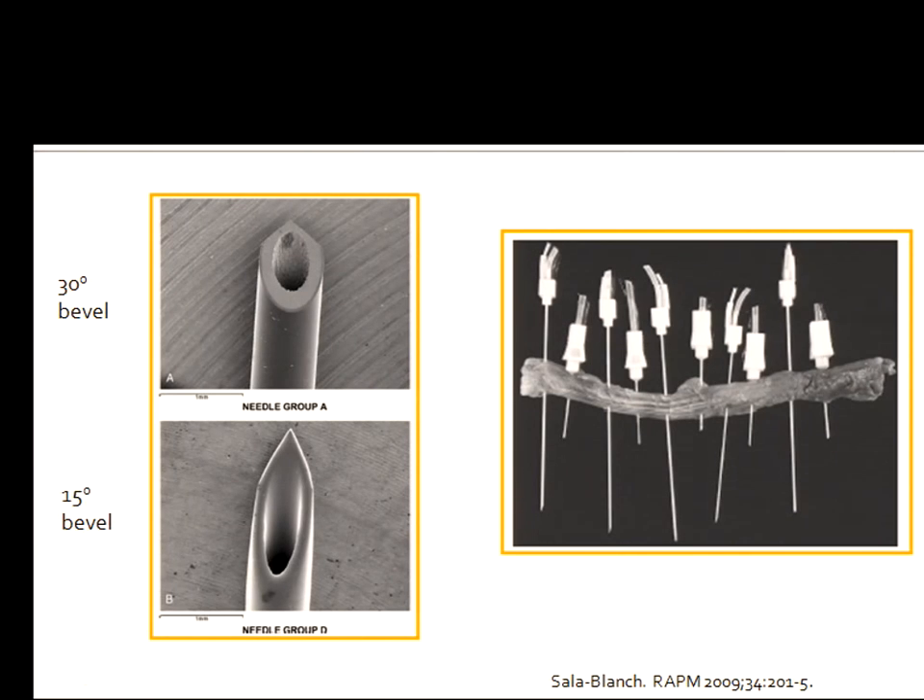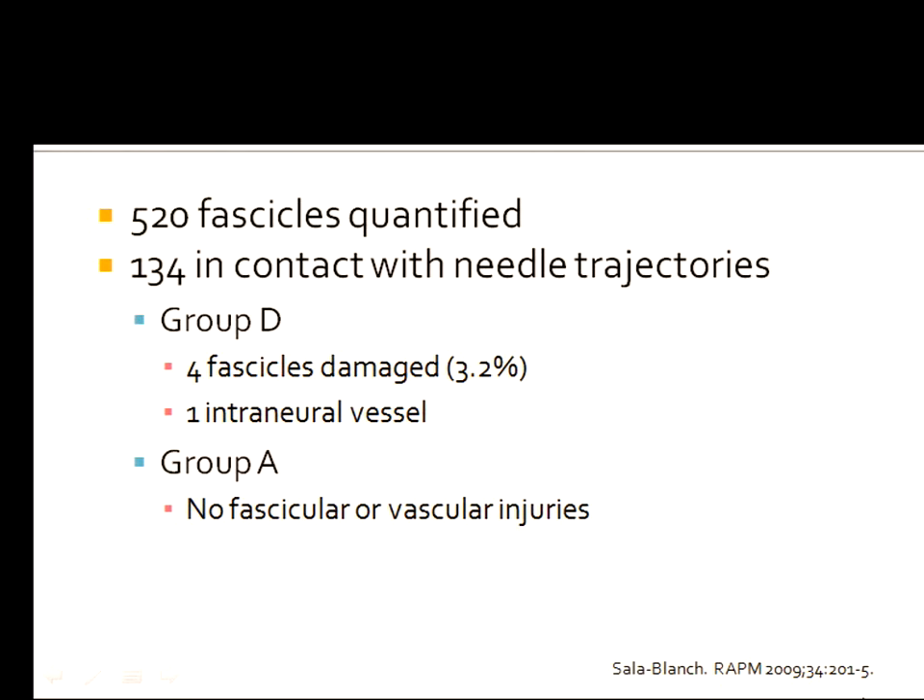Salablanche recently repeated the Daxelander study but used an in-situ sciatic nerve so that fascicles were freer to move analogously to clinical practice, comparing block tip needles to longer bevel needles. After sectioning, he quantified 520 fascicles — 134 were in contact with needle trajectories. In the block tip needle group there were no fascicular or vascular injuries. In the sharp beveled needle group, four fascicles were damaged and one intraneural vessel was violated.